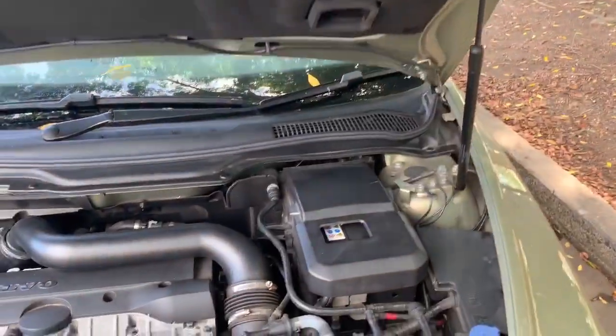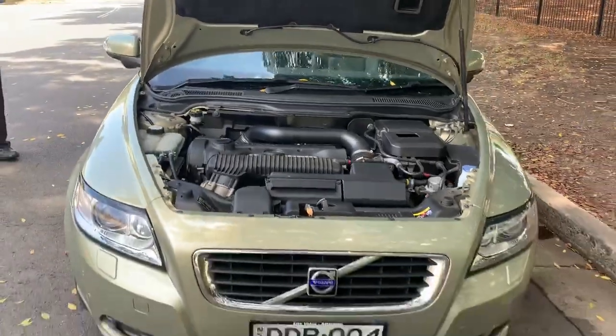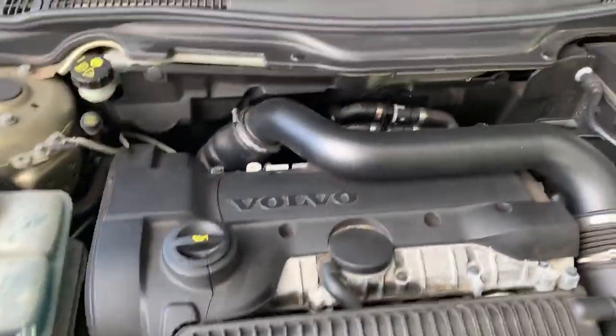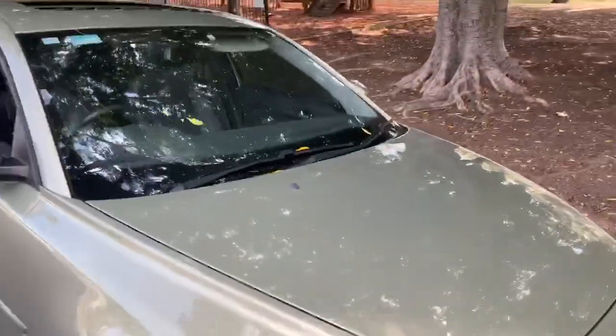I can't find a scratch on this car. Probably if I put a microscope on it I might find one somewhere, but it's proving to be a big challenge to find any mark or scratch anywhere. I'll go so far as to say it is an immaculate car. If you like the look of this car, give us a call.